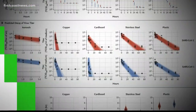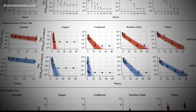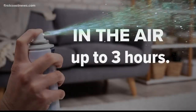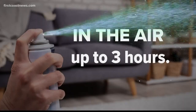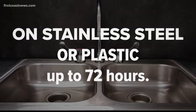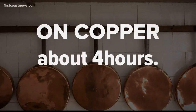The research was done by the National Institutes of Health and CDC with scientists at Princeton and UCLA. This chart shows the basic results. They tested five environments: aerosol, copper, cardboard, stainless steel, and plastic. The main findings: it can remain aerosolized or in the air for up to three hours. It can survive on stainless steel or plastic for 72 hours, cardboard for about 24 hours, or copper for about four hours.